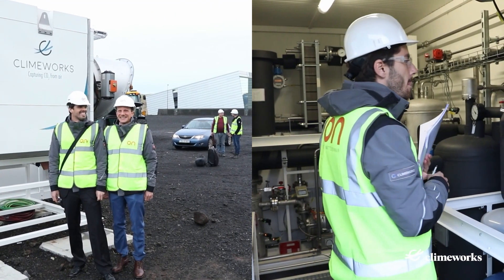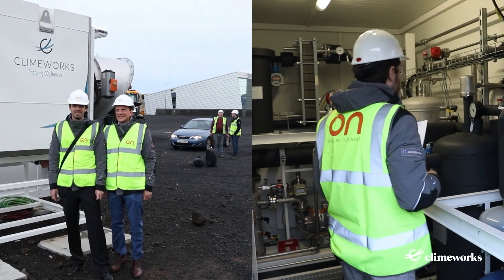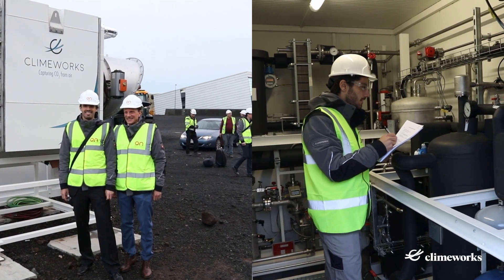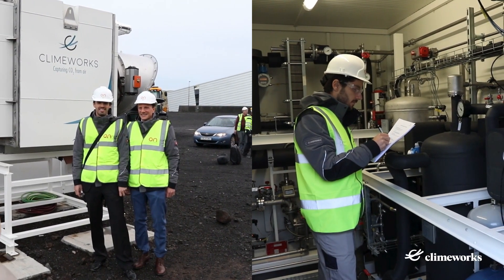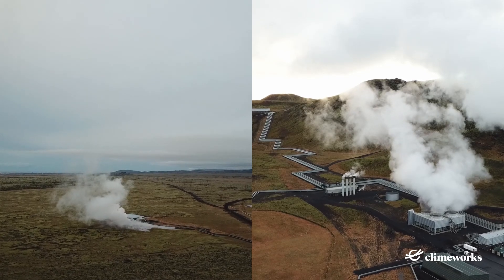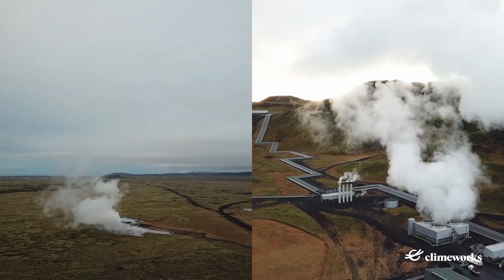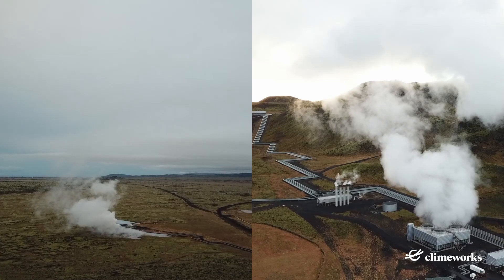Back then, in 2017, the objective was to pilot the process. We aimed at collecting learnings and data to expand and improve the technology. The ultimate goal was to enable a fundamental scale-up of this much-needed climate solution. Arctic Fox had a yearly capture capacity of up to 50 tons. Since the moment we launched it, we have been working hard to improve and optimize this technology to bring our vision of large-scale direct air capture and storage into reality.